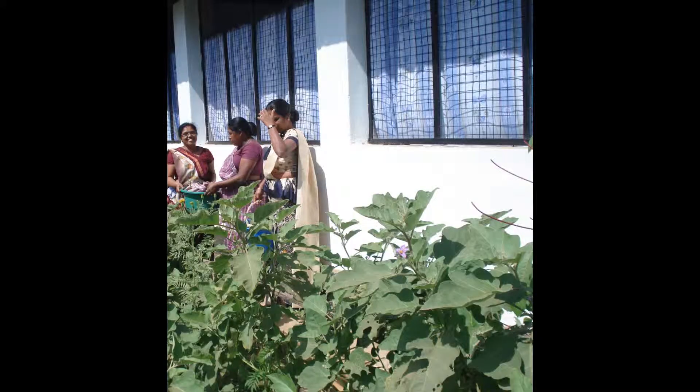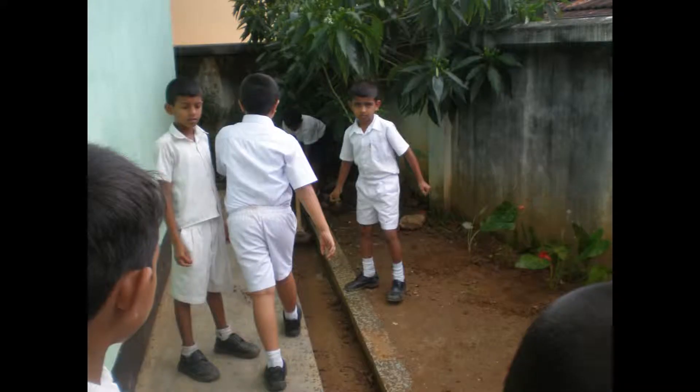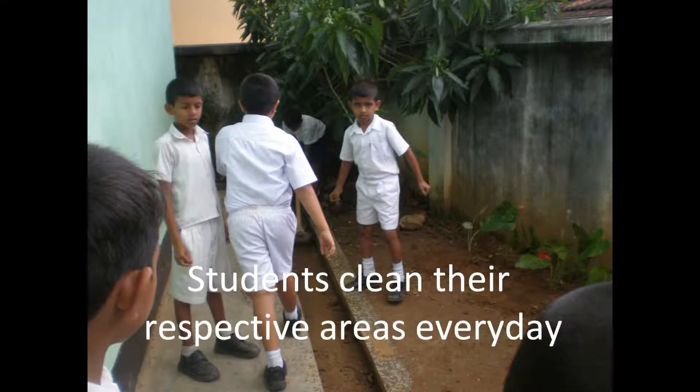Each class has a litter bag to put litter collected from daily classroom activities. If all students use a lunchbox, this helps to stop accumulating unnecessary waste.